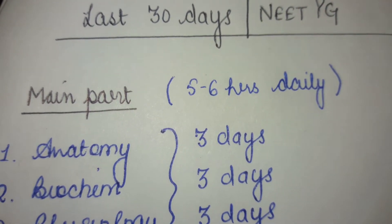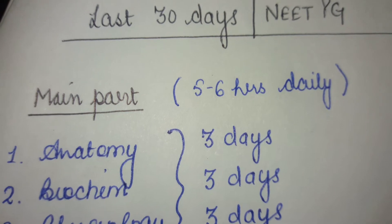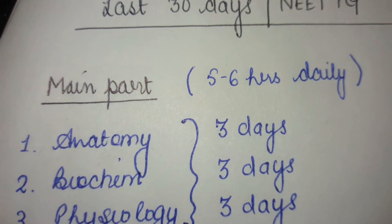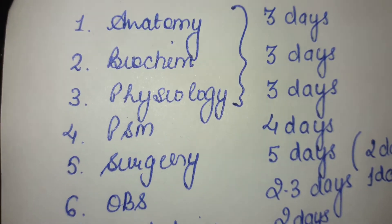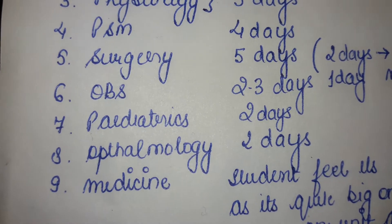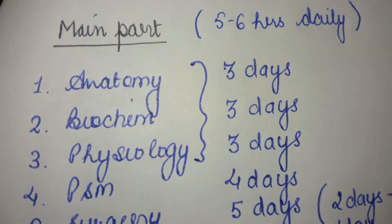Overall in a day you can study about 10 to 12 hours, and out of this you need to devote around five to six hours for the main subjects. The main subjects are anatomy, biochemistry, physiology, PSM, surgery, obstetrics, pediatrics, ophthalmology, and medicine — these constitute your main portion.